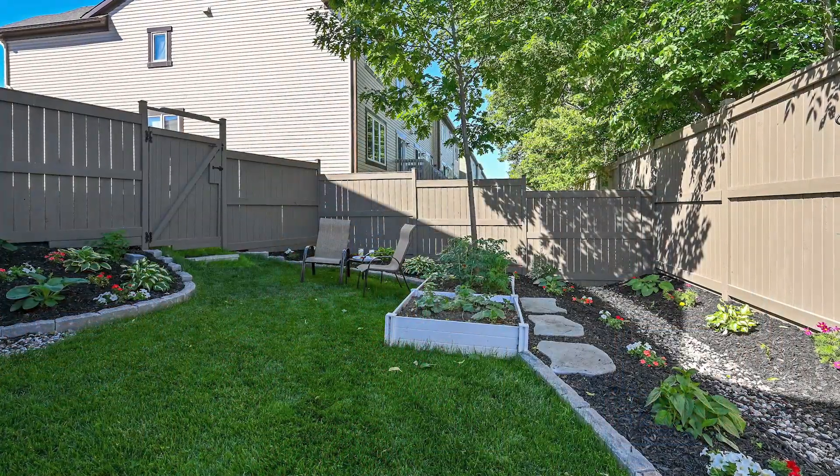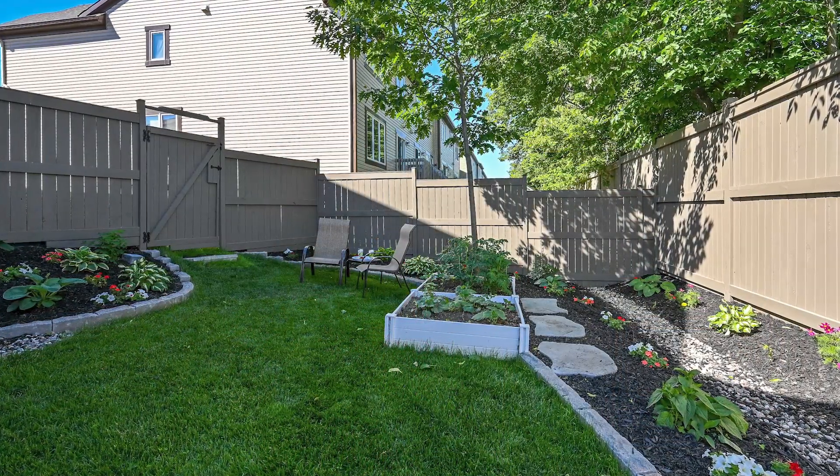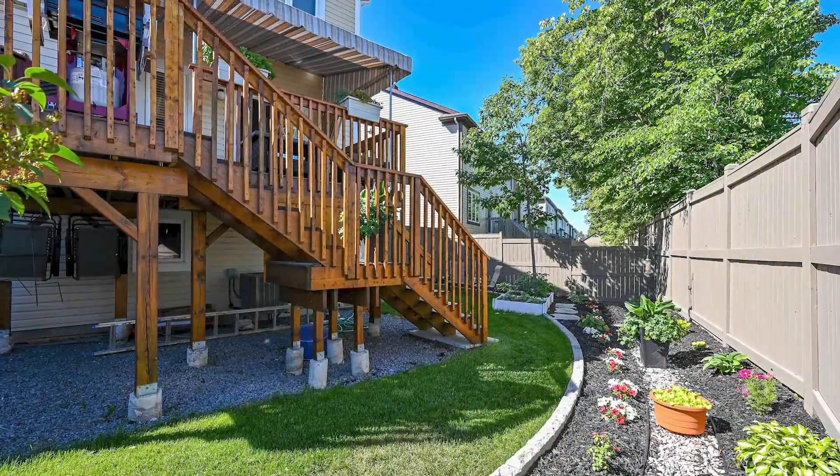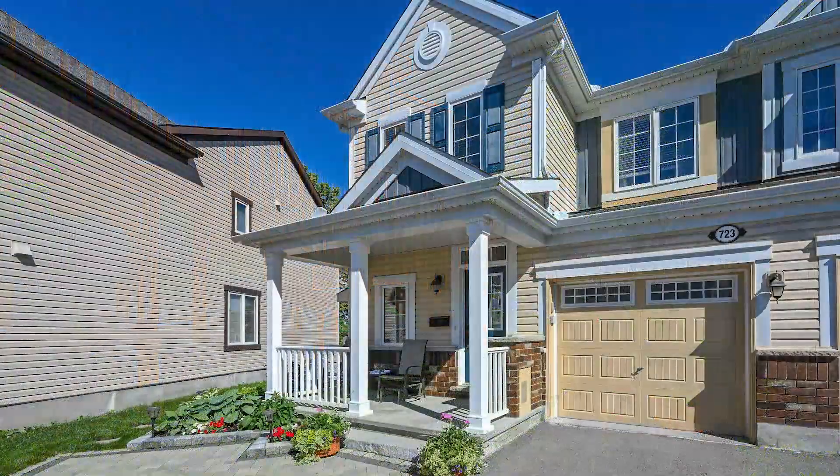This home and neighborhood has so much to offer, especially with a private yard — it's fully fenced. You're near so much, whether you're looking for parks and recreation, walking paths, or you're more into shopping and eateries. This neighborhood is what you're looking for. I'm Chelsea Hamry, thanks for watching.